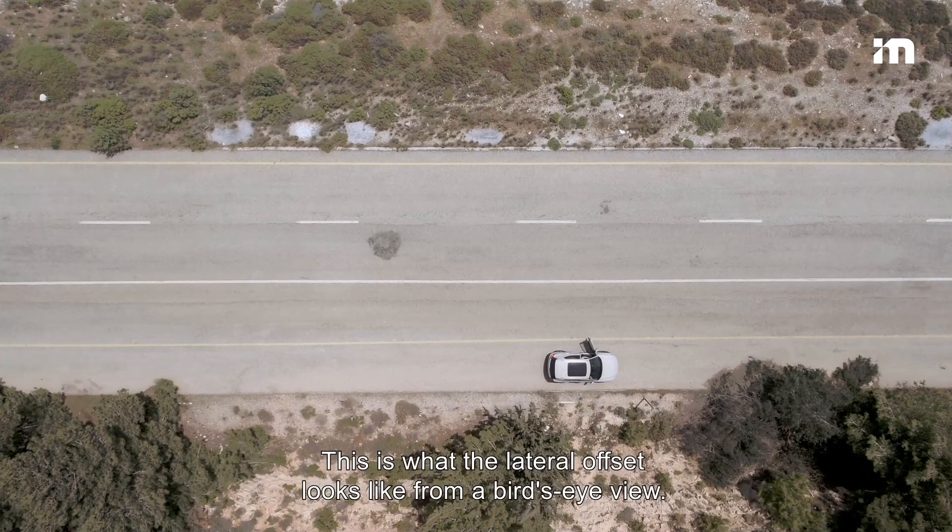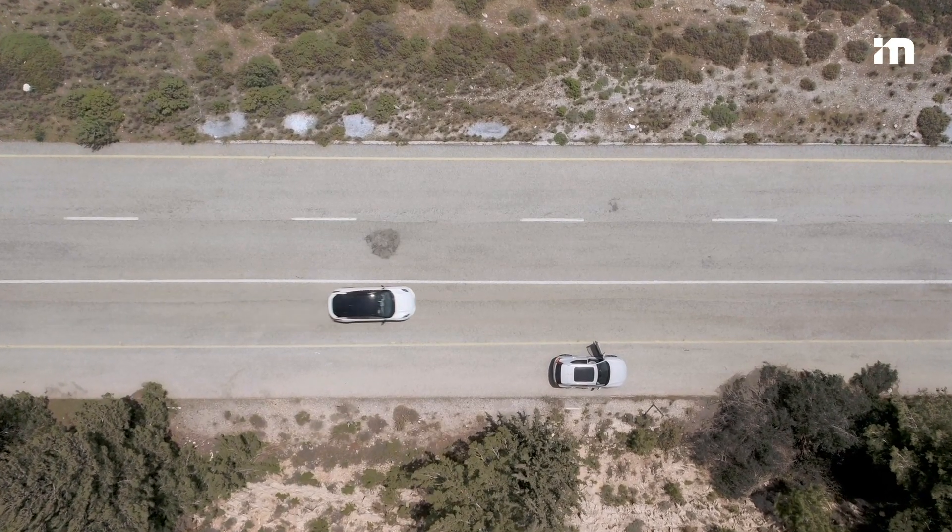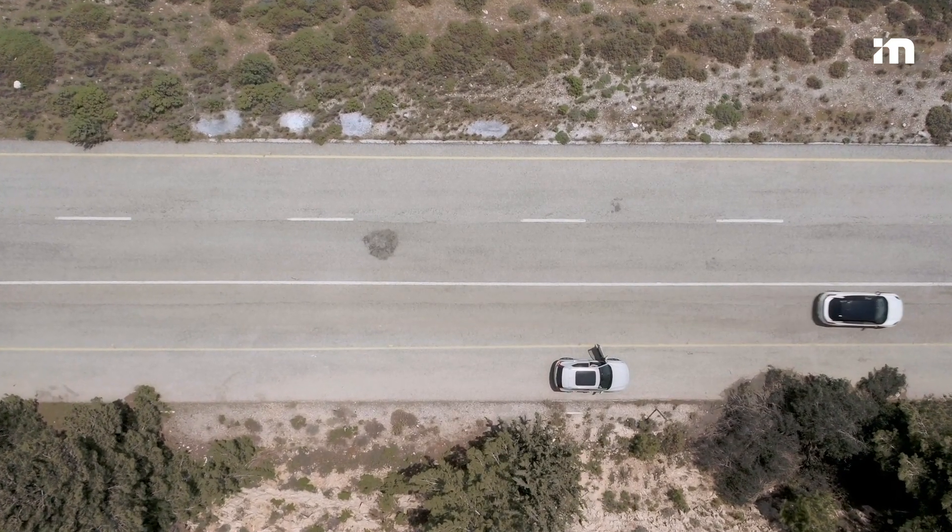This is what the lateral offset looks like from a bird's eye view.